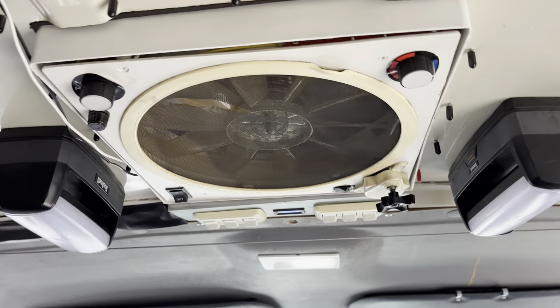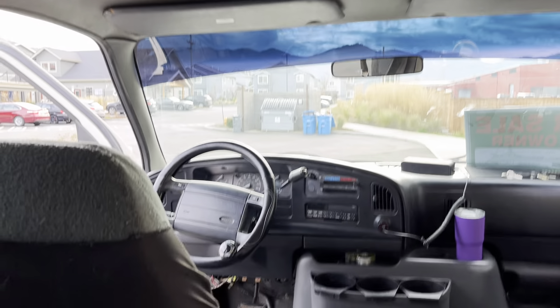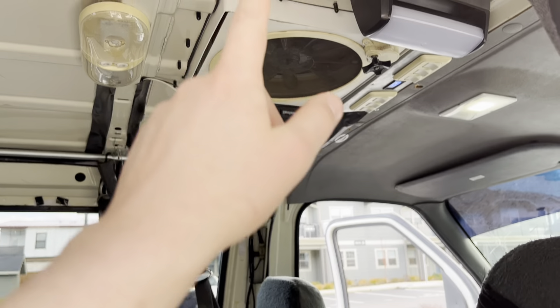It's also got a roof fan which is very helpful. It has a heater core that runs off the solar, so if you want extra heat you can turn the heater core on and blow hot air in or out. It is reversible, so you can bring air in or push it out — whatever you prefer.